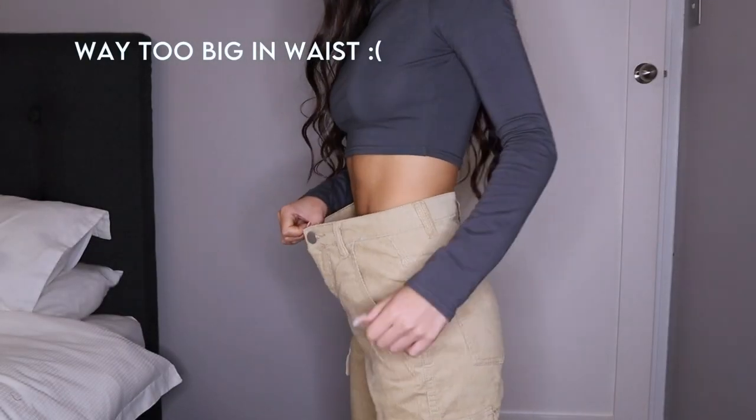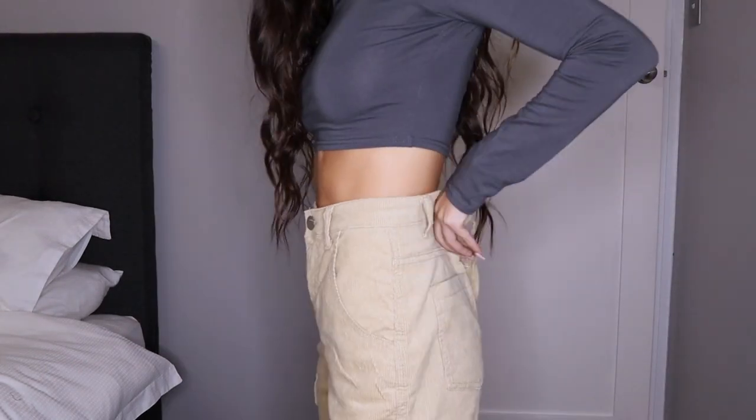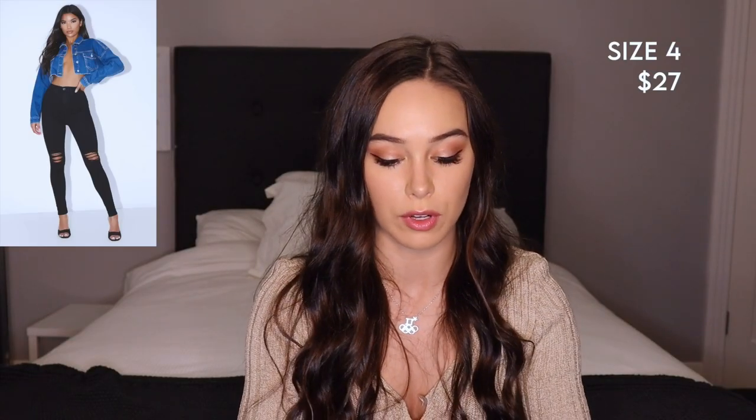I've never bought jeans online before so I'm a bit nervous. This waist looks so small. I think they've got a slit here — I don't know if you can see that — there's like a little slit. I'll try them on so you'll be able to see them better.